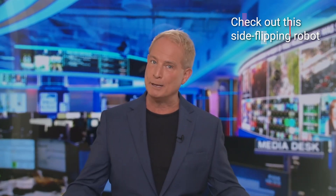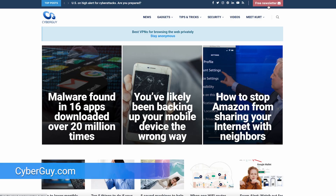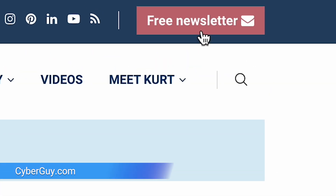Now we've seen robots do front flips, back flips, and now side flips? I'm Curt the Cyber Guy. Follow me at cyberguy.com and see why hundreds of thousands of people just like you get my newsletter for free.